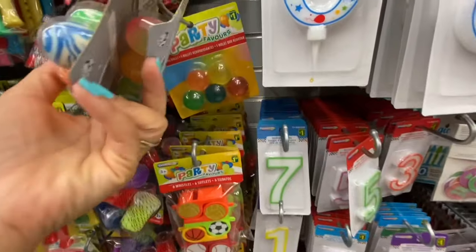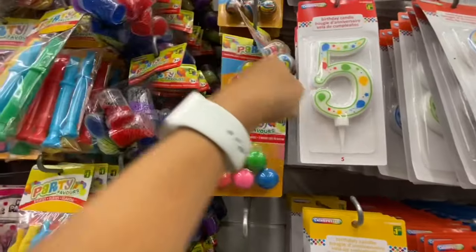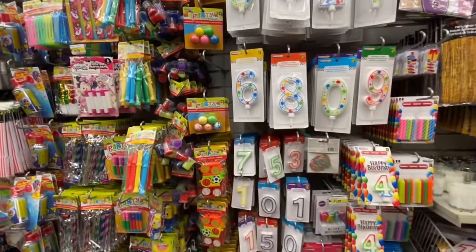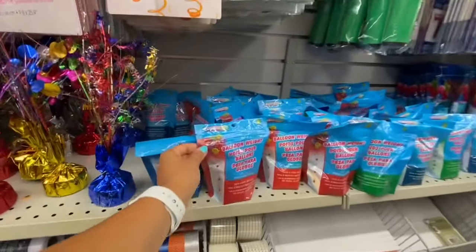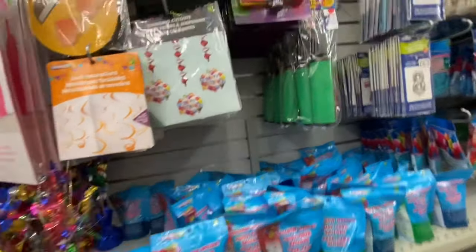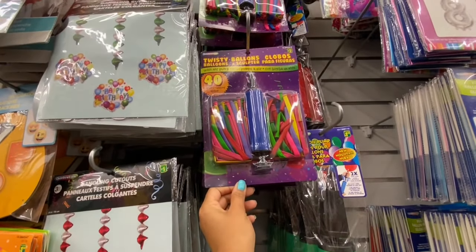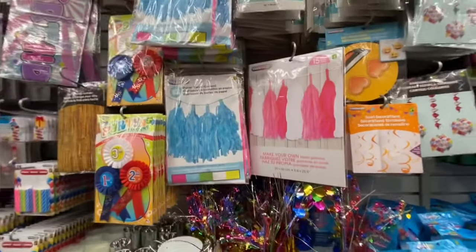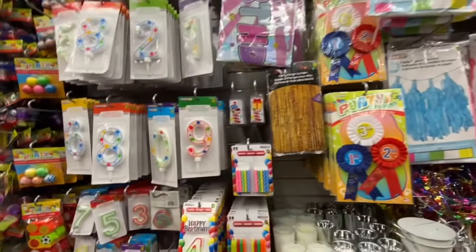Party favors — I never knew Dollarama carries bouncy balls because my son loves those, and you get five in a pack for a dollar. I also spotted balloon weights — these can be expensive at party stores — so it's always better to get them at Dollarama. 40 twisted balloons for two dollars. Tassel garland for two dollars.